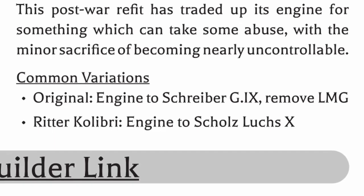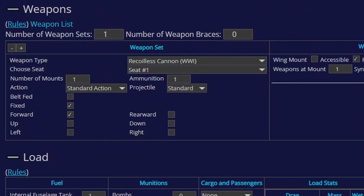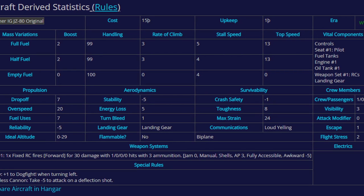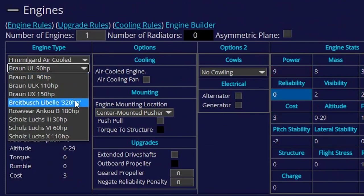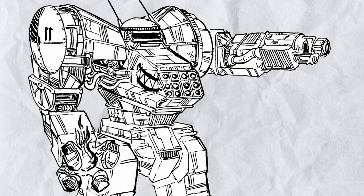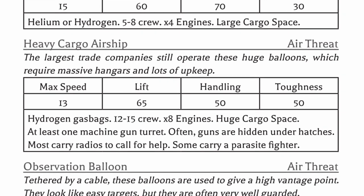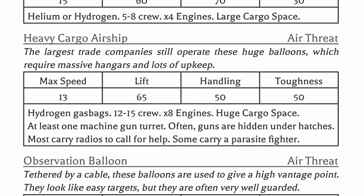There are actually variants for this plane. The original has the less powerful Schreiber G9 engine and the extra LMG removed, resulting in a plane that's slightly slower but probably more survivable with far higher stability, and also way cheaper. The Ritter Calibri variant replaced the engine with Scholl's Lux X, resulting in a plane that's slower, cheaper, and also more stable. You might think these two variants are far superior to the newer retrofitted version, but there's a catch: the slowest commercial airship in Himmelgaard has a max speed of 13, meaning these two variants will not be able to catch any airship unless by surprise.